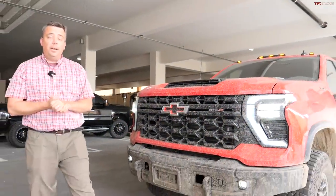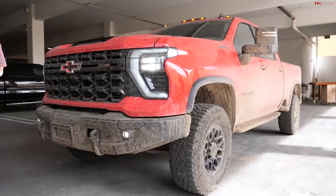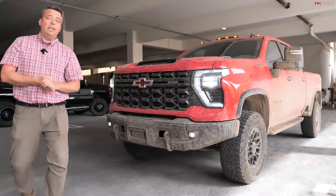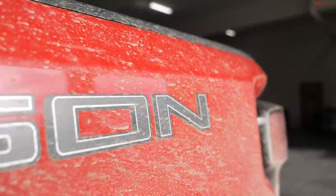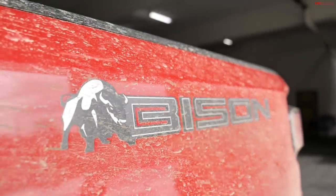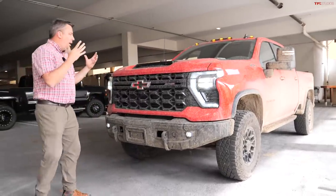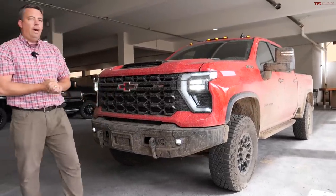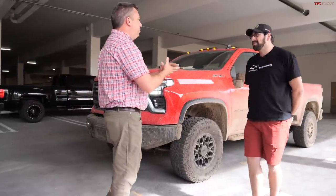Welcome to a very special edition of TFL Talking Trucks, because this is a world debut. General Motors is unveiling their brand new, first-ever 2024 Chevy Silverado Heavy Duty ZR2 truck — and this is not just the ZR2, this is also the Bison, their top-of-the-line off-road heavy duty truck. It's a segment combining heavy duty capability with off-road capability in one package. This truck has mud on it because it's just been in testing.